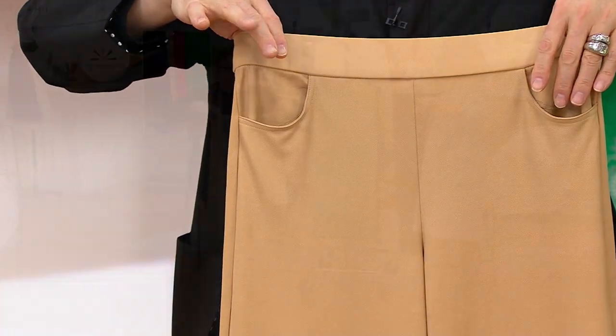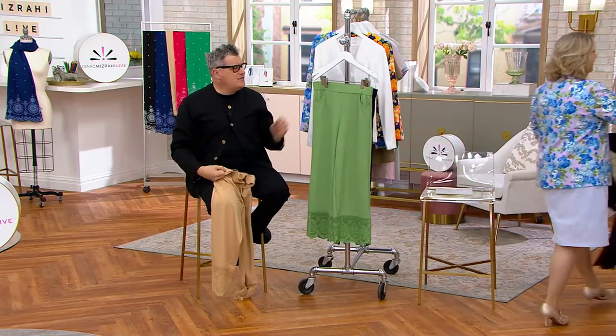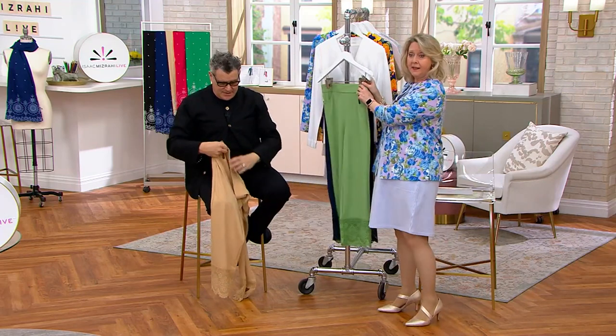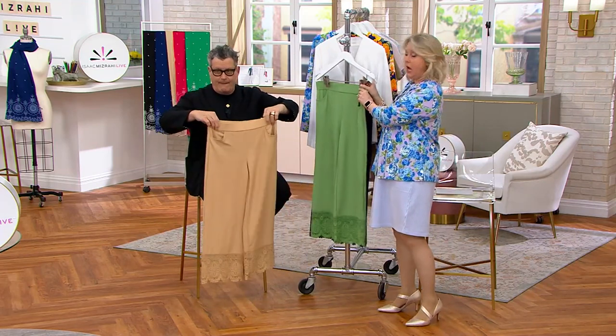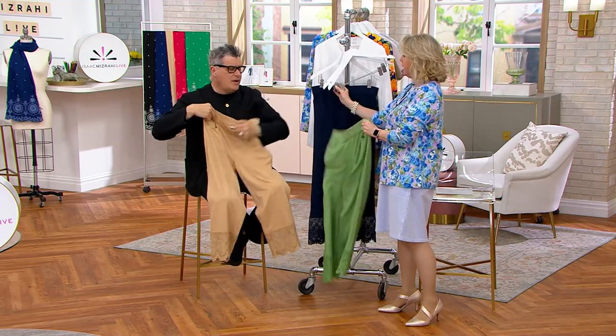Black is gone — it has just sold out. Navy will be next. If you couldn't get the black, get the navy — there are about 150 remaining in each inseam in the navy.